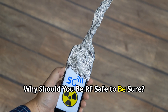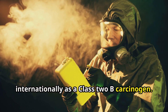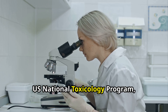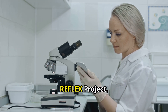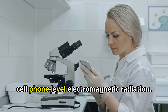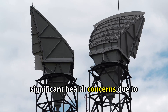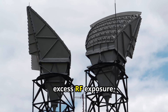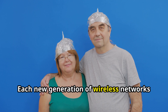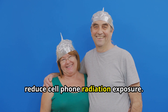Why should you be RF Safe? Cell phone radiation is classified internationally as a Class 2B carcinogen. Major studies — including the Interphone, Hardell, Serenat, U.S. National Toxicology Program, Ramazzini Institute, Reflex Project, and BioInitiative Report — all point to increased health risks from cell phone-level electromagnetic radiation. Today's wireless technology presents significant health concerns due to outdated antenna technology, excess RF exposure, and untested microwave frequency modulations. Each new generation of wireless networks amplifies these concerns, making it essential to take steps to reduce cell phone radiation exposure.